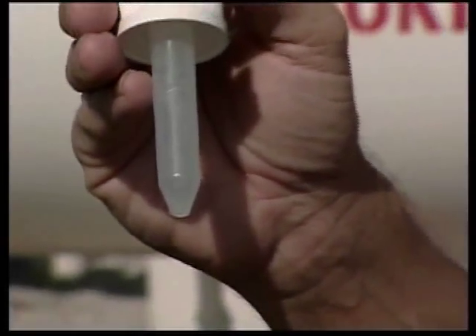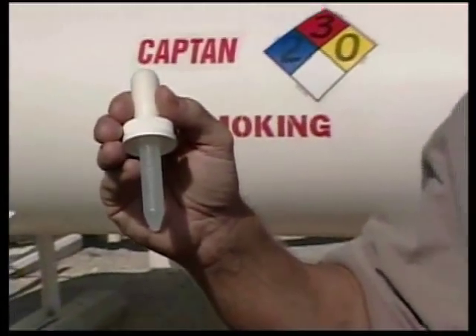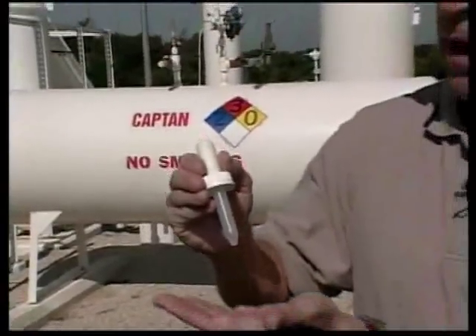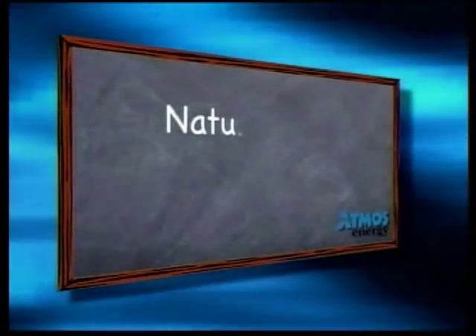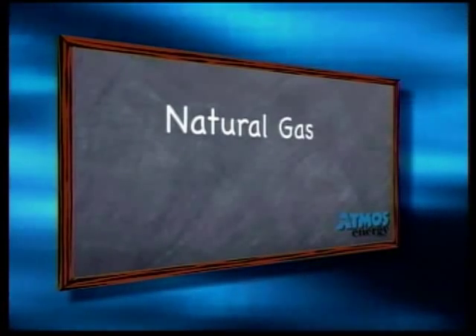The water in this eyedropper may not look like much to you, but in the hands of a trained technician, this small amount of a chemical known as mercaptan is enough to odorize thousands of cubic feet of natural gas and, in the event of a gas leak, quite possibly save someone's life. All about odorant on this edition of Natural Gas 101.